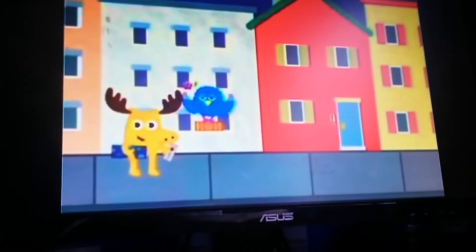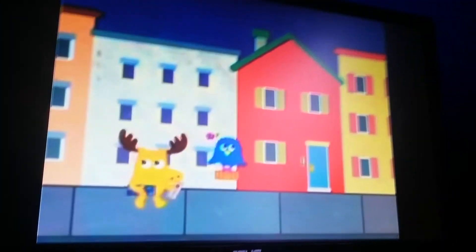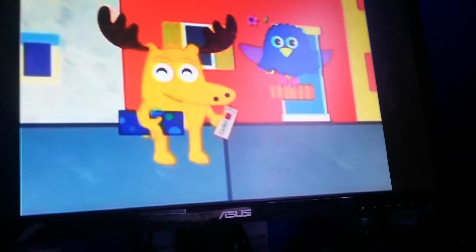Okay, first, let's find the red apartment building. Do you see a red apartment building? Yeah, right there. That one's red. Precisely, my perceptive pals. We found Frisco's building.